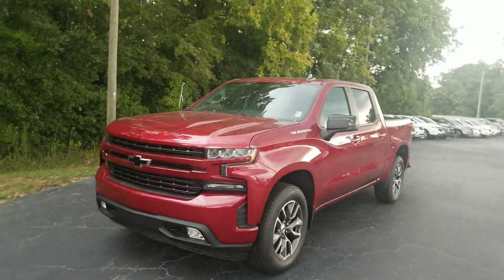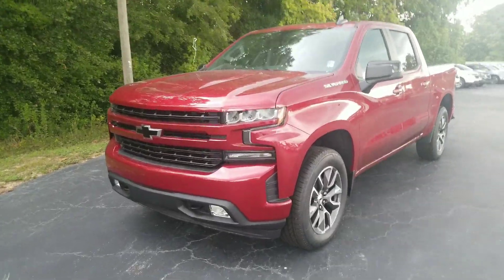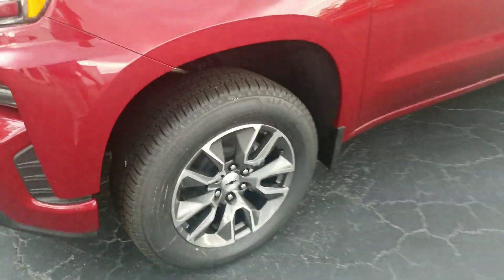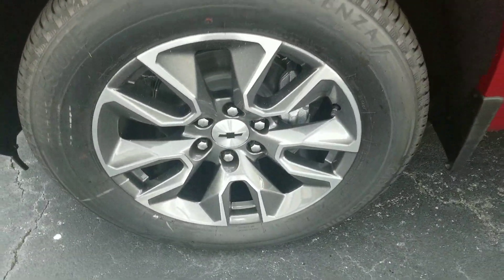There it is — that is one amazing looking truck. You've got the color matching front bumper with the black bowtie on the front, and you've got your nice Chevrolet wheels right there.